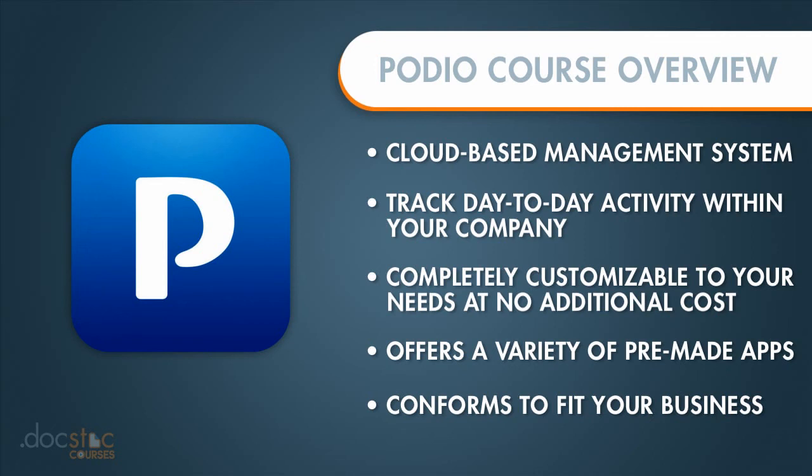It is my hope that by the end of this video series, you will have the tools and knowledge necessary to use Podio to manage the day-to-day projects and tasks of your small business more efficiently.